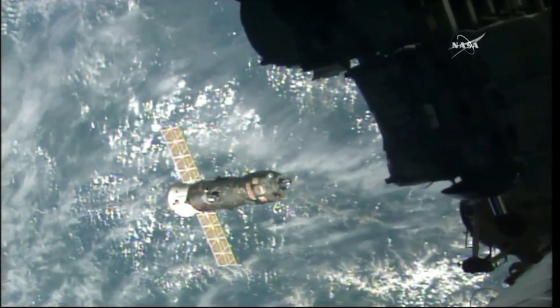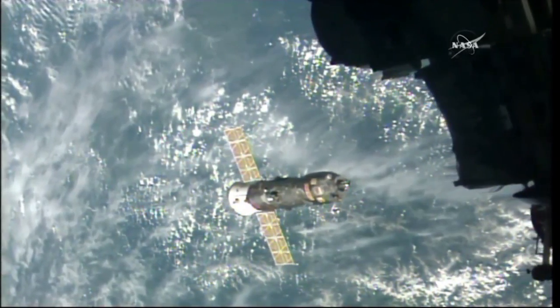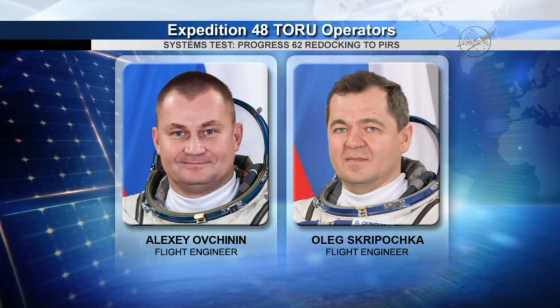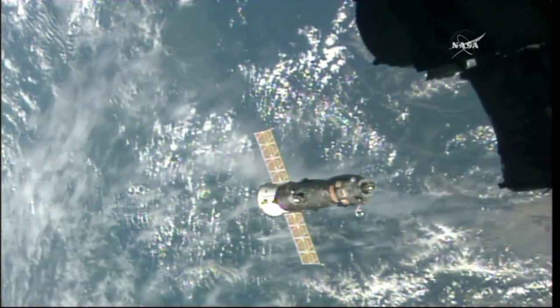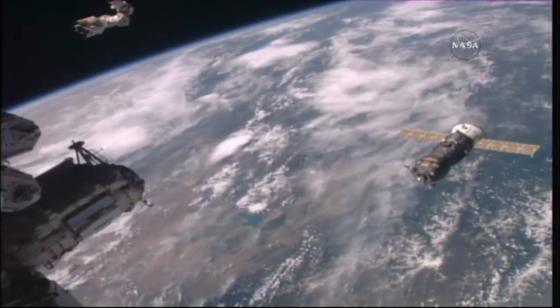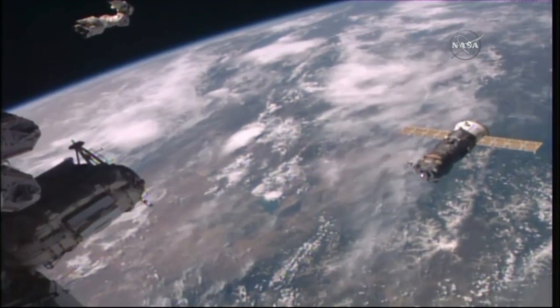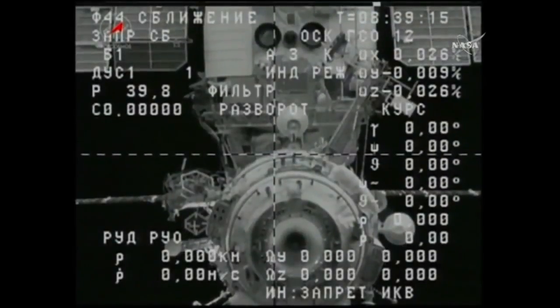This view of the Progress 62 having backed away from the PIRS docking compartment and continuing an opening rate to a distance of about 600 feet. Alexey Ovchinin and Alex Skvortsova are converting these systems on their workstation to the manual mode for the operation of the telerobotically operated unit that will be used to manually fly the Progress back in for the re-docking a short time from now.